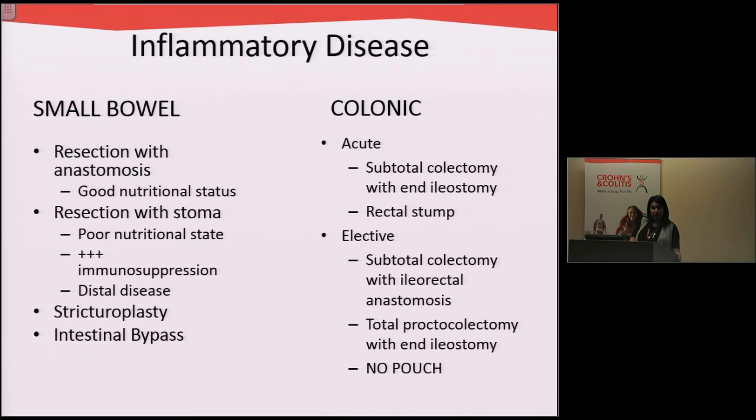In patients who have Crohn's disease affecting the colon, the surgeries are similar — you can take out the entire colon and provide the patient with a stoma, or take out the entire colon and rectum and leave patients with a stoma. The important thing to know here is that patients with Crohn's disease are not offered pouch procedures.